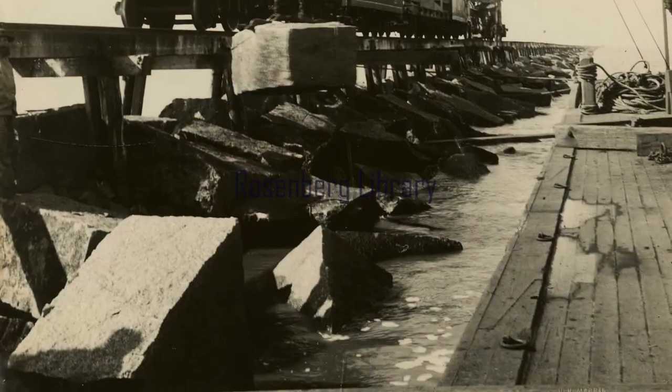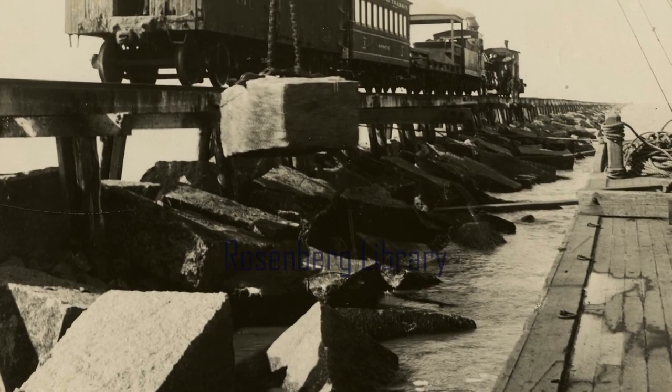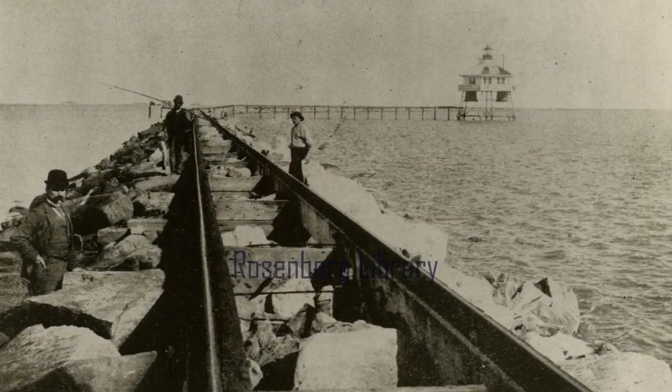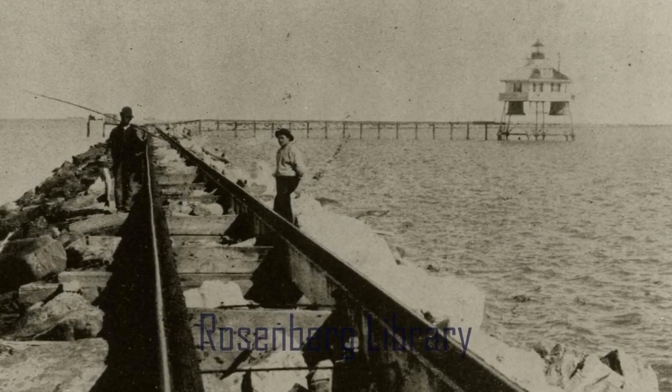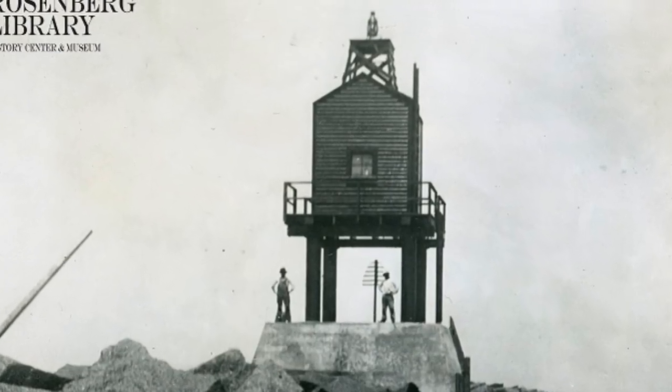When they built these jetties, they brought most of the granite rock in from Central Texas, near modern-day Marble Falls. Tens of thousands of granite rocks were cut at a quarry, brought down to Galveston on rail cars, and then a train trestle was built out over the entire length of the jetty in order to get the material out to these locations miles away from land. The jetties were also home to lighthouses to guide vessels into the port of Galveston. As you can see, during rough weather and even on a windy day, you get pretty intense waves on the other side of the jetty.